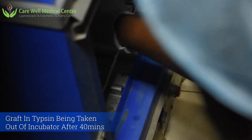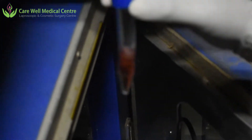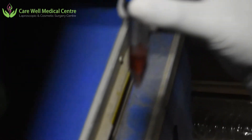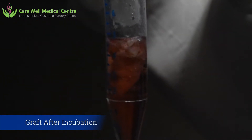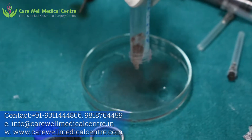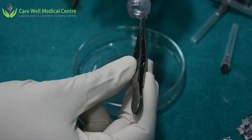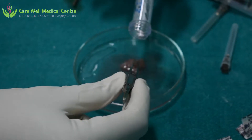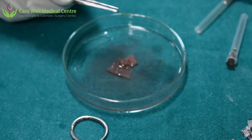40 minutes have passed and we are taking out the trypsin with the graft. You can see the color has changed — it was pink to start with and has become almost whitish. The pinkish color has gone, which indicates that trypsin has been utilized to digest the epidermis from the dermis. We will now be adding some saline to this.